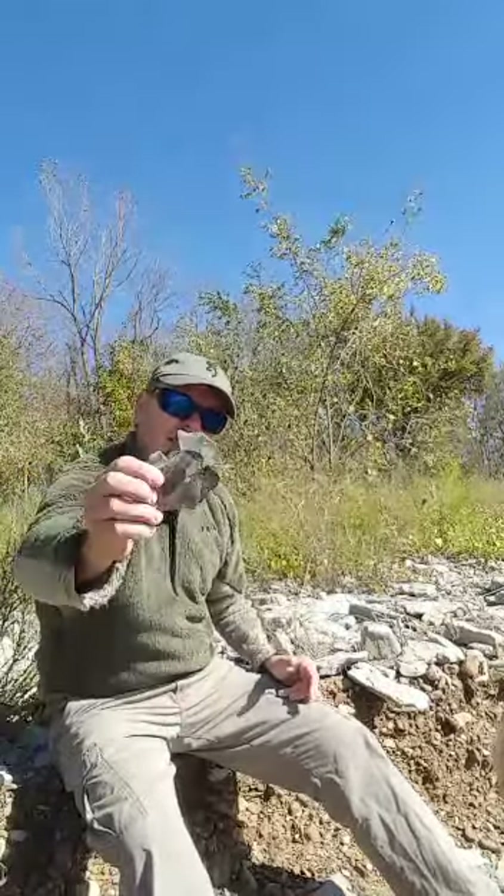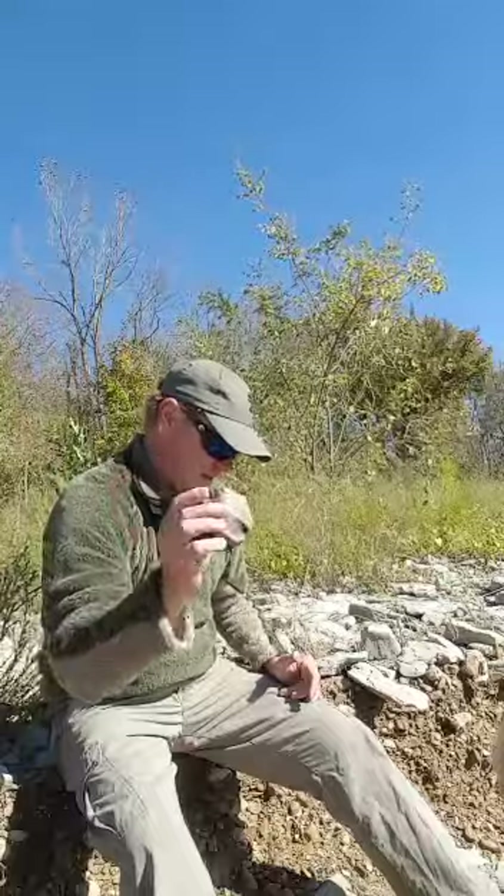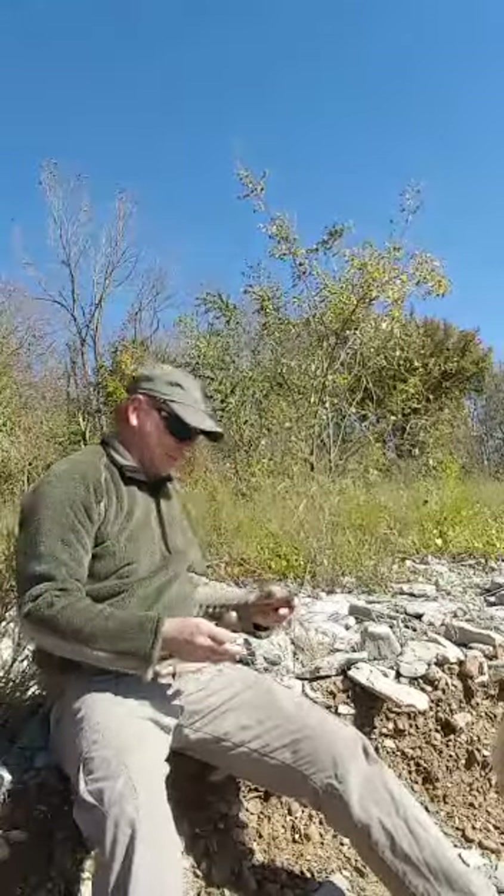First stage preform - knock flakes all across the face. Let's see what this did. You can usually tell by the weight, though it's hard to tell.